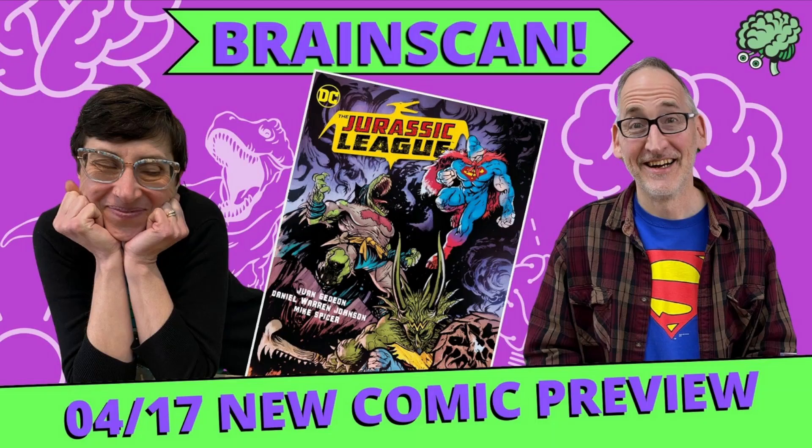Then join us back here on Tuesday for our next live review of new comic book day — it's Brain Scan, streaming live on YouTube at 6:30 on Tuesday.